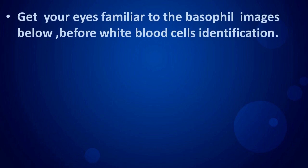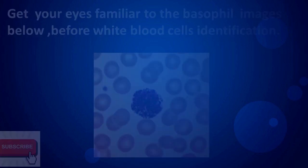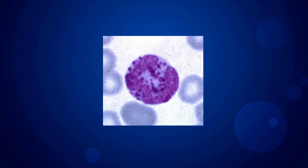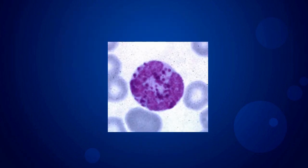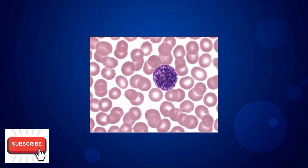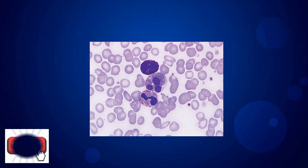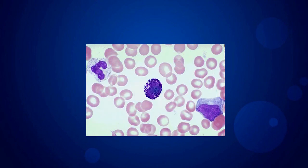Get your eyes familiar with the basophil images below before white blood cell identification.